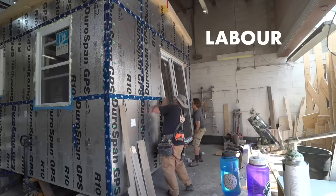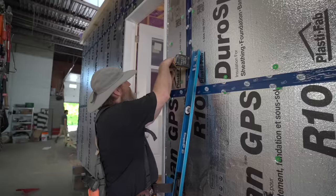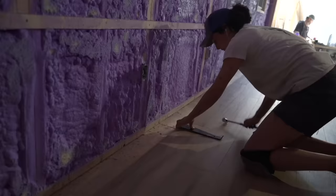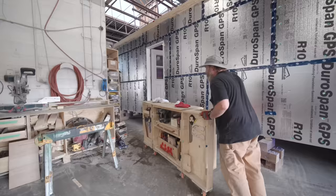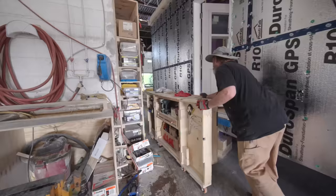One of the biggest costs not really included in the cost of a self-built tiny home is labor. As professional builders, we have to pay our staff. We have about six people on our shop floor team: two cabinet makers, two finished carpenters, and two rough carpenters. We also have a dedicated designer, a dedicated social media coordinator, and then there's management to make everything happen.